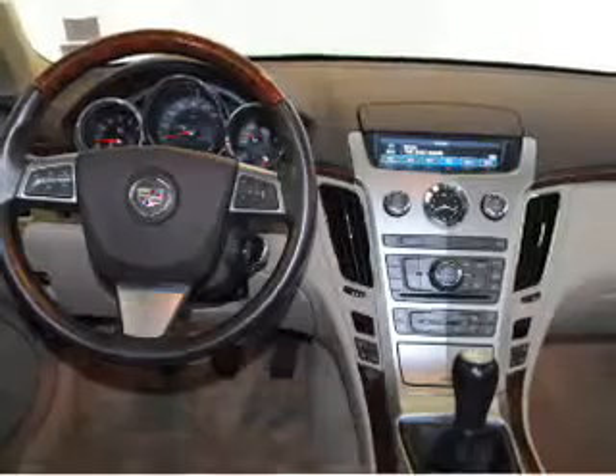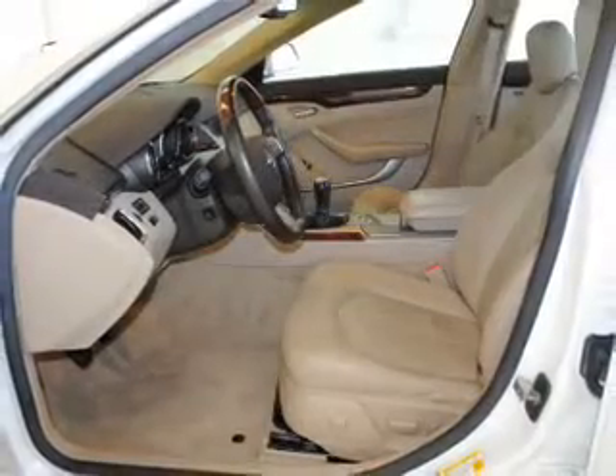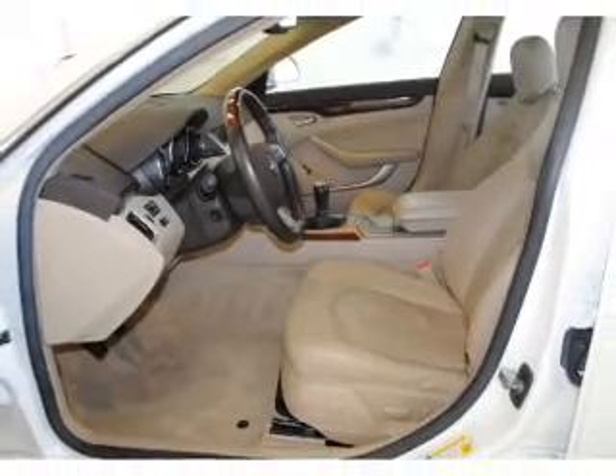A premium sound system is just one of the benefits of owning this vehicle. Anti-lock brakes help you bring your vehicle to a safe stop. Let the outside in with a built-in sunroof. Plus, enjoy these notable features that are included in this vehicle.